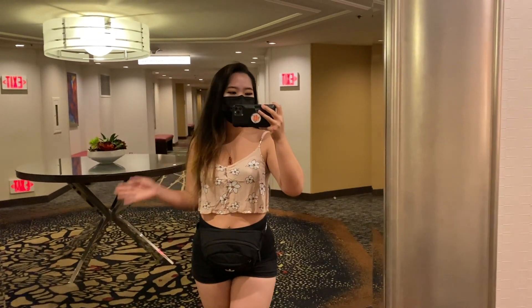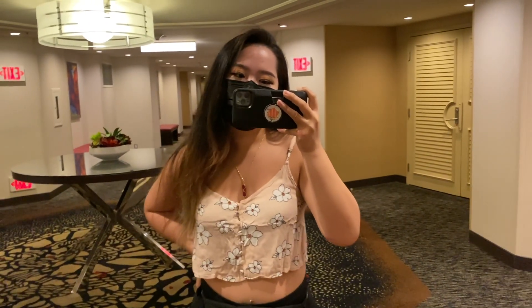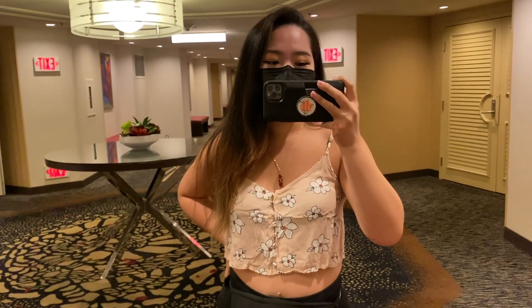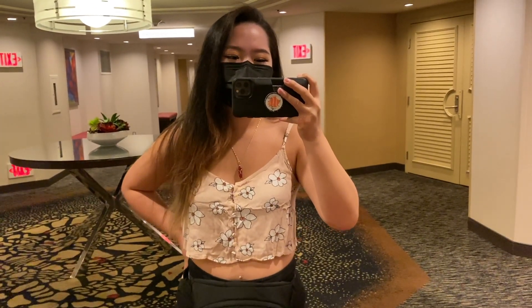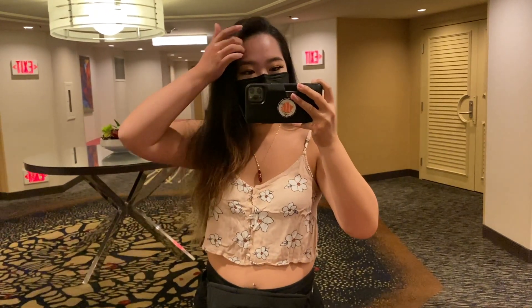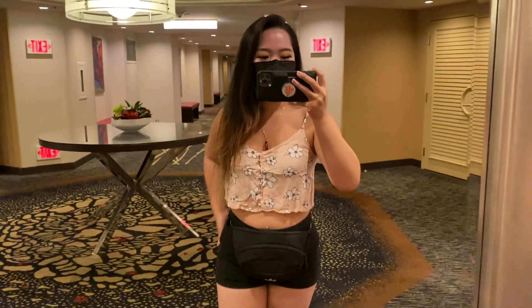Today is day three of Las Vegas — the last day. We're planning on going to Resorts World, the new casino or hotel, and probably gonna go get some tacos. More food today, so very exciting!